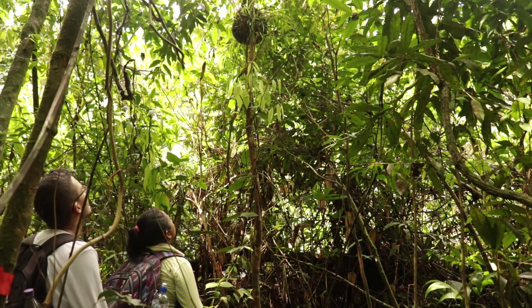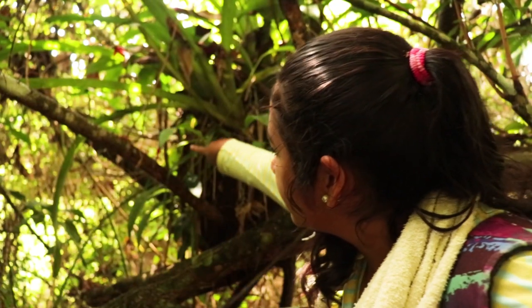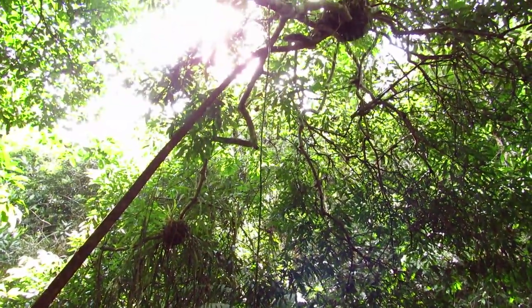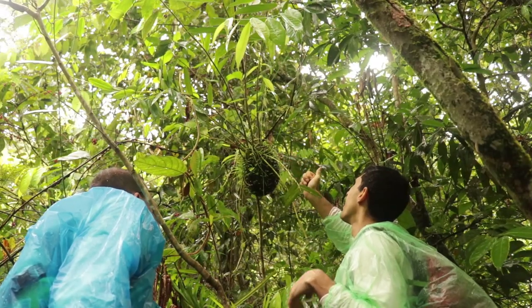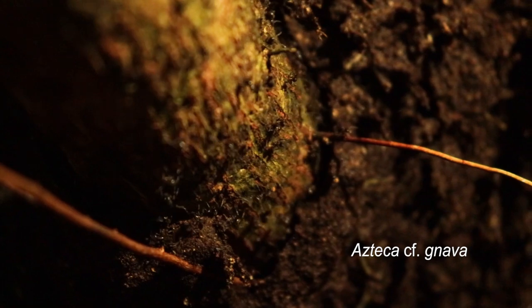Here, in this dry forest near Cali, Colombia, as well as in other tropical forests, you can find an ant that cultivates at least five species of epiphytes. When they grow, the plants give structural support to the ant garden, binding the colony with their roots, which protects the ants from rain and other disturbances.